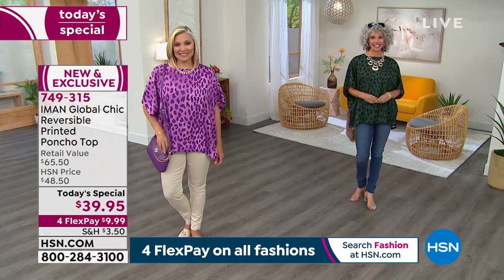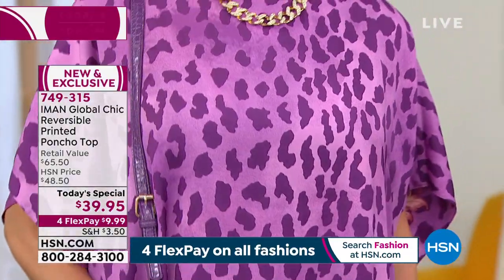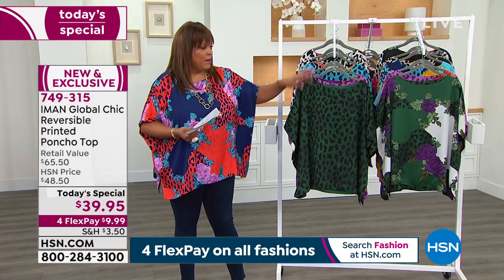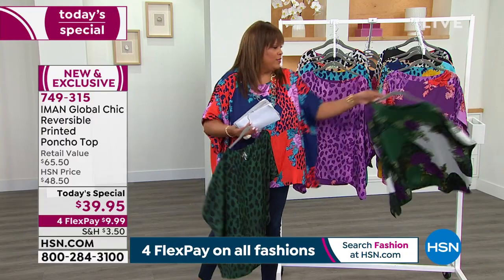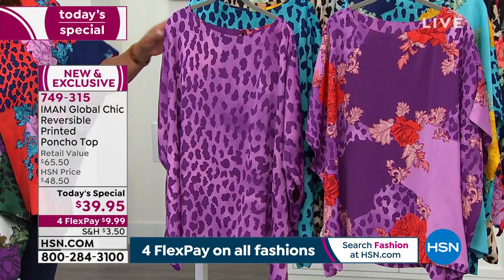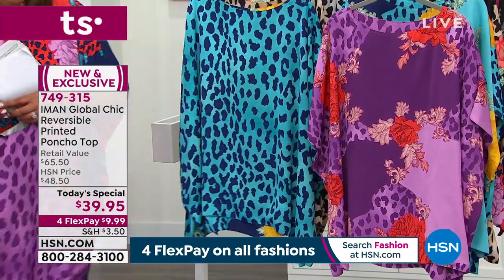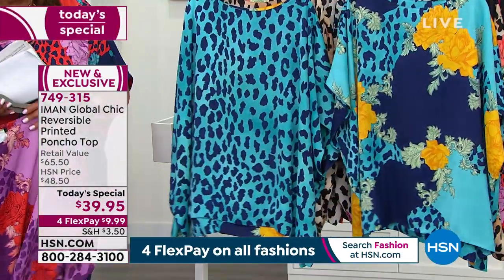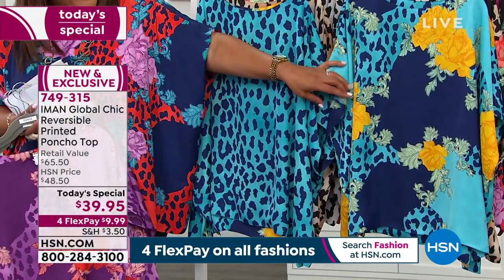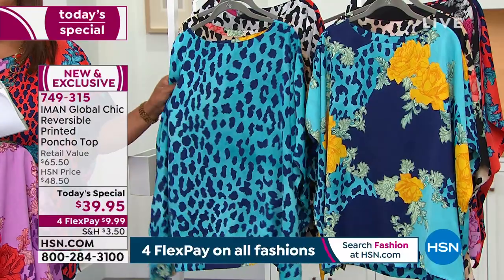I'm telling you, this should be several hundred dollars because of this fabrication. You reverse it and you're getting two looks — that's very hard to do. So you've got the leopard on one side and the beautiful floral on the other. Here is the purple — so dynamic, one of her absolute favorite colors. Iman loves vibrancy. Look at the bright tomato red flowers. Then you've got this gorgeous blue with a navy print going back to these vibrant yellow botanical flowers. This is so hard to do and so luxurious.